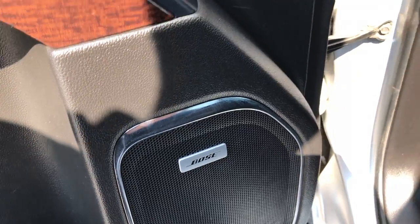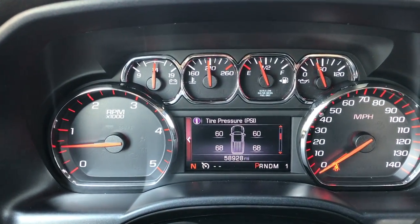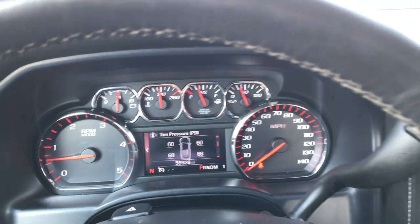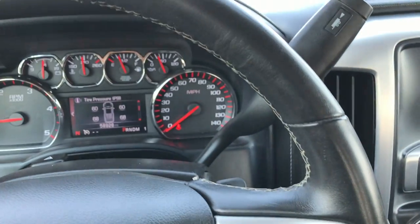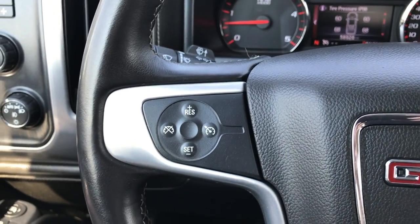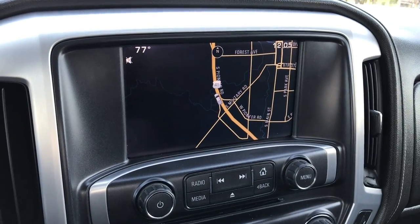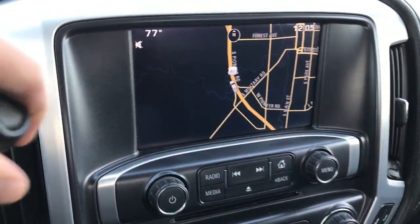You've got the Bose sound system, factory brake controller, turn-down four-wheel drive, and auto headlamps. Inside you have the instrument cluster — this one has 58,928 miles. The instrument cluster is nice and clean, no cracks or anything like that. The steering wheel is in excellent shape, leather-wrapped. You've got Bluetooth audio controls and radio controls, and over here you have your cruise controls. This one has the GMC IntelliLink system which gives you the factory navigation system — this is also where your backup camera shows up.